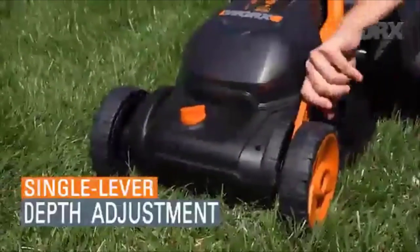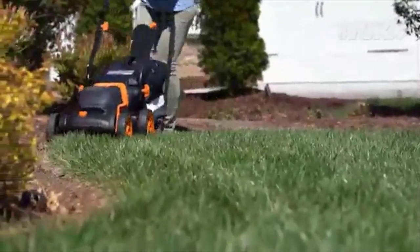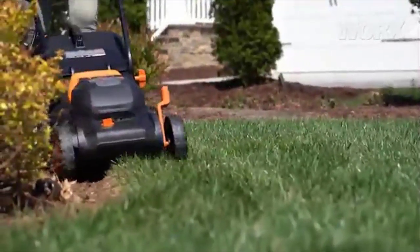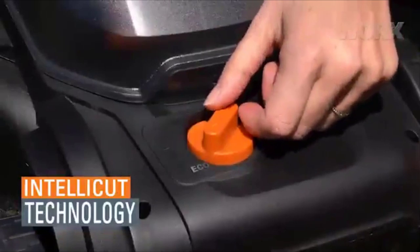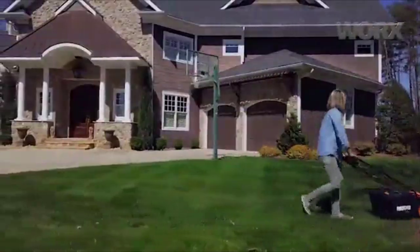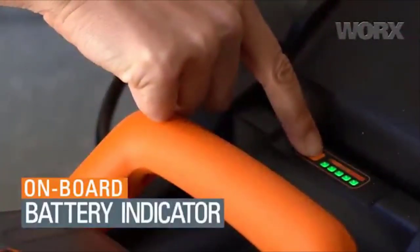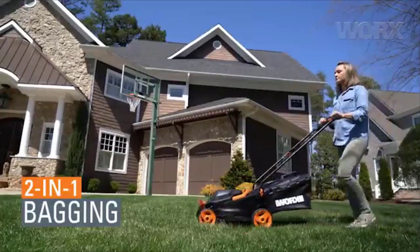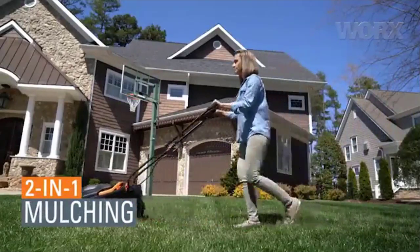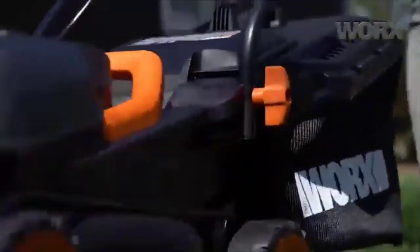The WG779 is equipped with one 14-inch wheeled metal mower blade that provides very effective cutting. Metal blades generally wear less quickly than plastic blades, meaning you won't need to replace them as often. Metal blades are also generally sharper and provide a cleaner cut, resulting in a neater, tidier, and superior finish to your lawn and yard.